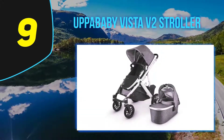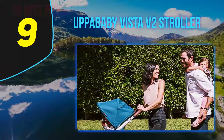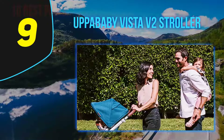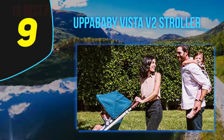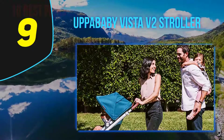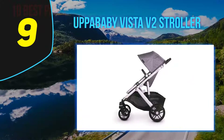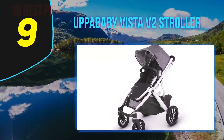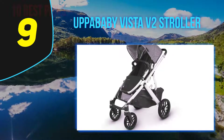At number 9: the UPPAbaby Vista V2 Stroller. If you want your kids to ride in luxury, go ahead and splurge on this stroller. It starts out as a single that comes with a bassinet for your infant and a toddler seat for kids as early as three months old, plus a whole bunch of great accessories. If you're having twins or are ready for baby number two, you just purchase an attachment and extra seat. And if you have three kids, you can even add a step for them to stand on. This stroller is an investment, but it will last you for a very long time.